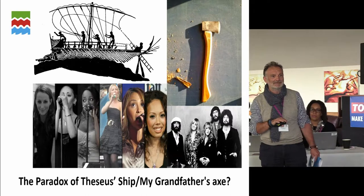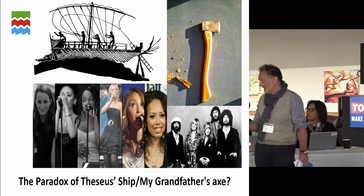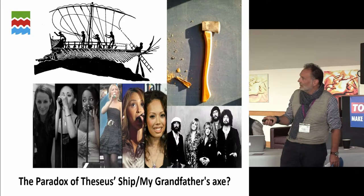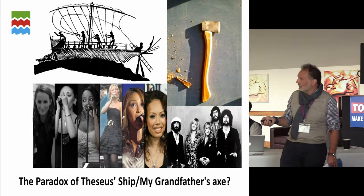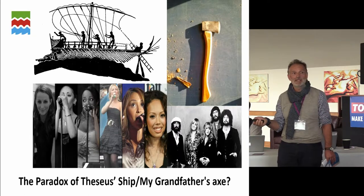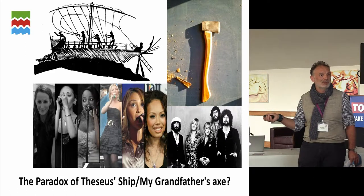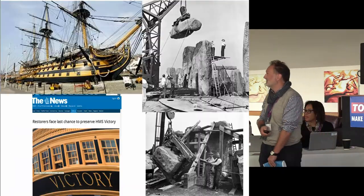After 500 years they realised they'd replaced half the ship and asked: is it still Theseus's ship? After two and a half thousand years we still don't have an answer — because the answer is what you want it to be. For younger folk: the Sugababes — the original three members all leave one by one and are replaced; the originals reform but can't call themselves the Sugababes. Who are the Sugababes? For the middle-aged among us, Fleetwood Mac has exactly the same problem.